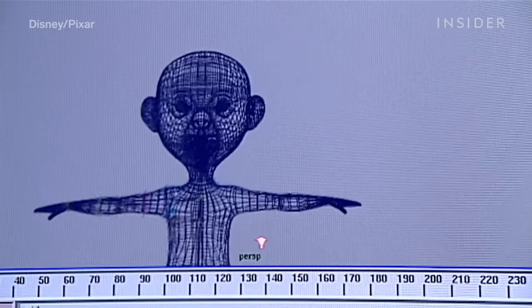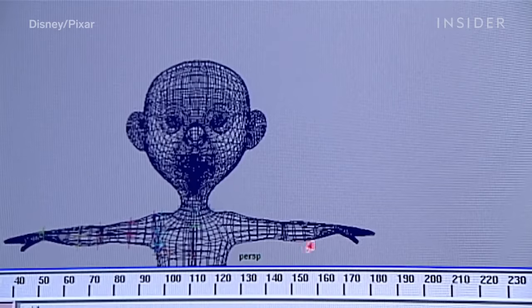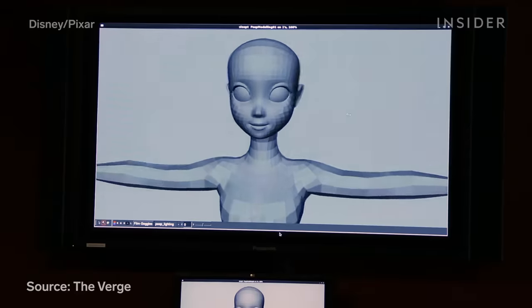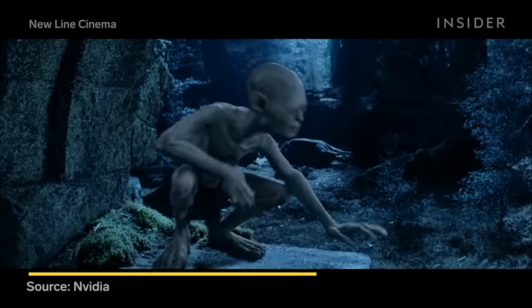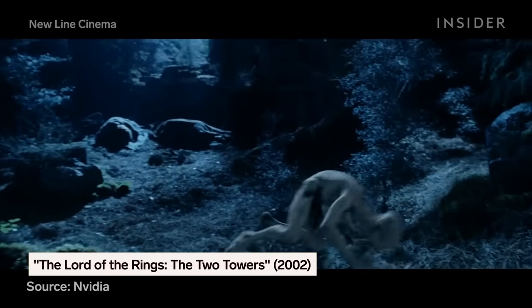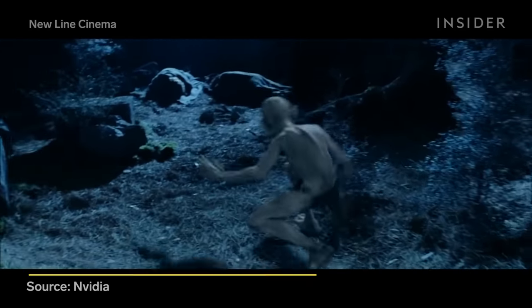This technology would eventually be used for almost every object in Pixar films. And like RenderMan, subdivision became a standard technique in the industry, later helping to create CG characters in live-action movies, like Gollum in the second and third Lord of the Rings.